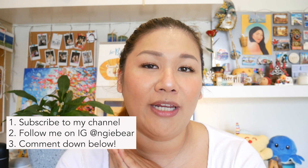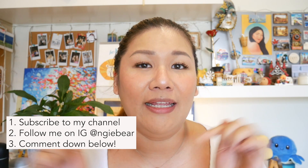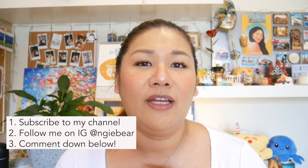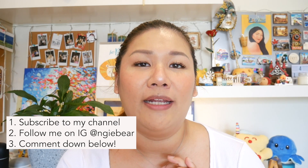I will also put in the products or the sets that I will be giving away in my description box below. So this time there will be six different gifts that I will be giving away at random. All you have to do is be subscribed to my channel, follow me on Instagram at AngieBear, and in the comment box down below let me know that you have done both of those things and you'll be entered into the giveaway.